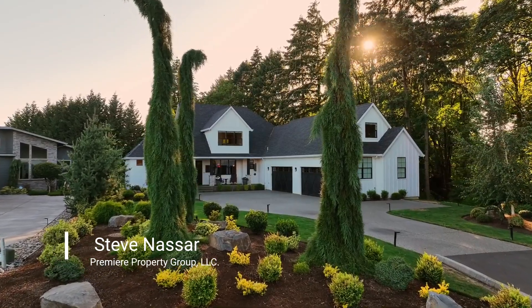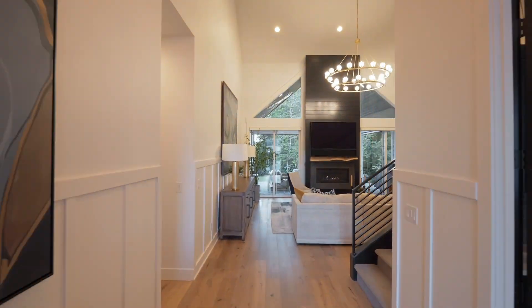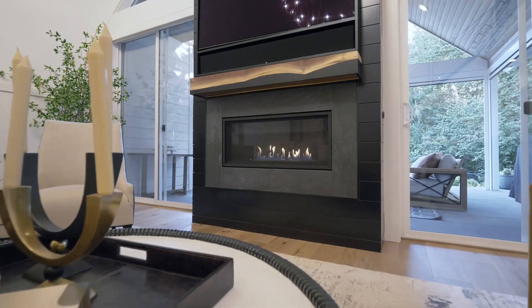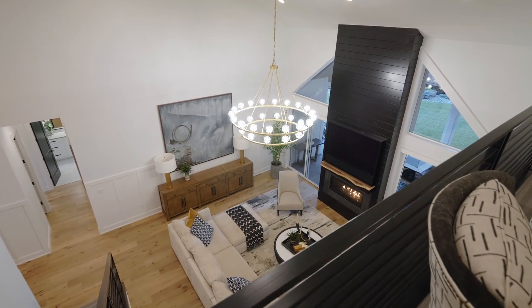Constructed in 2019, this stylish home offers the best of Northwest living inside and out. Explore the masterfully crafted interior with a floor-to-ceiling fireplace, abundant natural light, new light fixtures, and dramatic soaring ceilings.